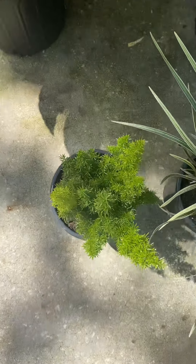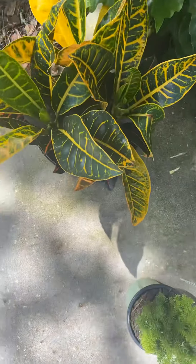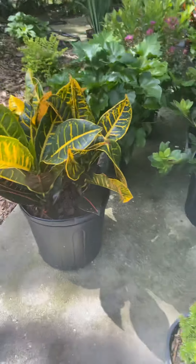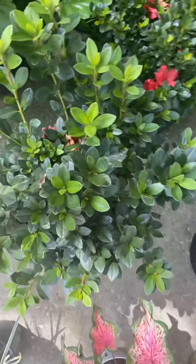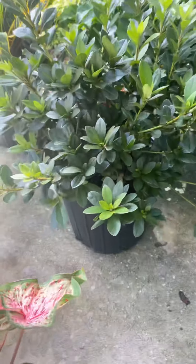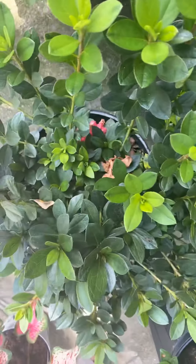The Aztec — there you go — and foxtail one-gallon, they're full but not real tall. And we've got a new crop of petrocrotons. This is an azalea — a Red Ruffle azalea — really pretty.